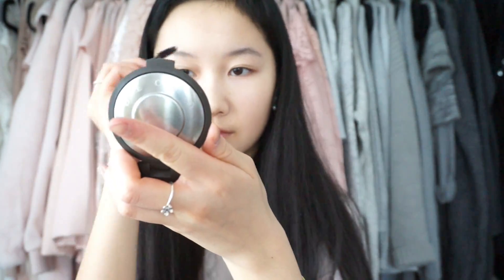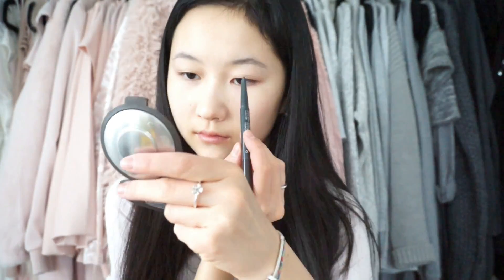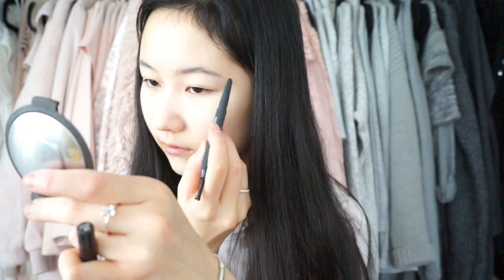After blush, I am going to be brushing out my eyebrows with a spoolie and doing my eyebrows. I'm using this Face Shop brow pencil — both of these Face Shop products were gifted to me by my friend Alex, so thank you. I'm just going to be brushing on my eyebrows and filling them in.